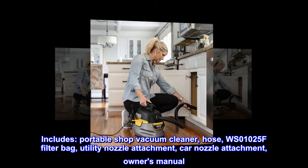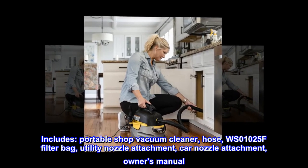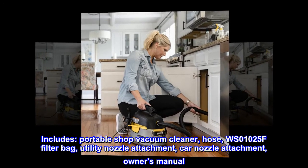Includes: portable shop vacuum cleaner, hose, WS01025F filter bag, utility nozzle attachment, car nozzle attachment, and owner's manual.